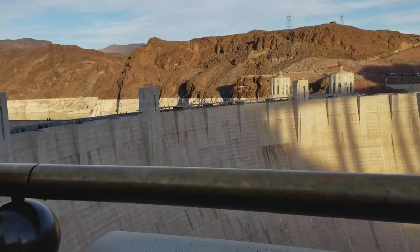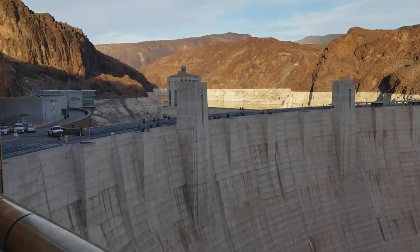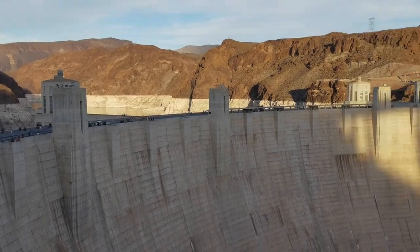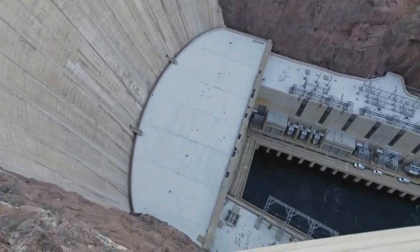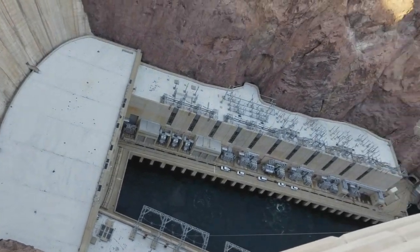Looking at these canyons, it is what came up with the tenacity and courage and scope of the fearless men who performed some of the most dangerous undertakings on the Boulder Canyon project.